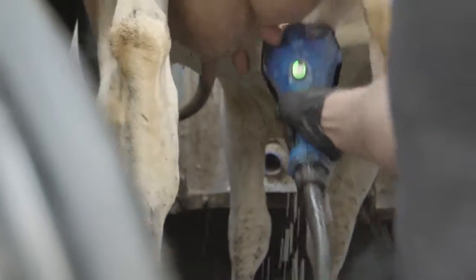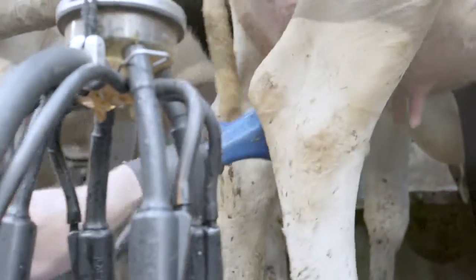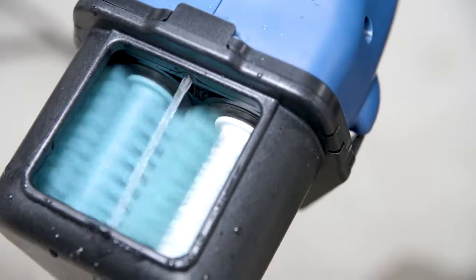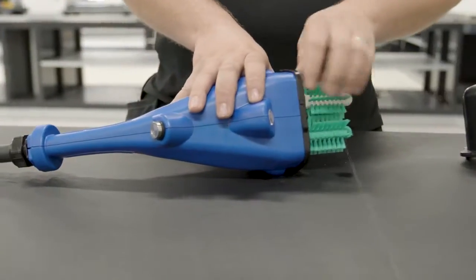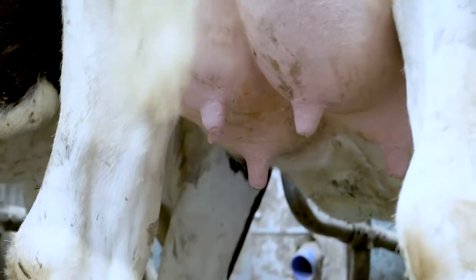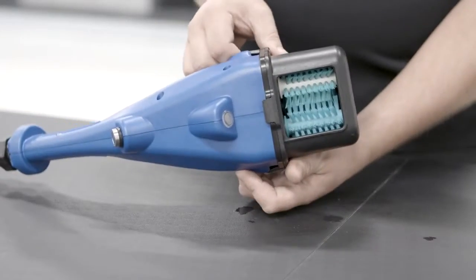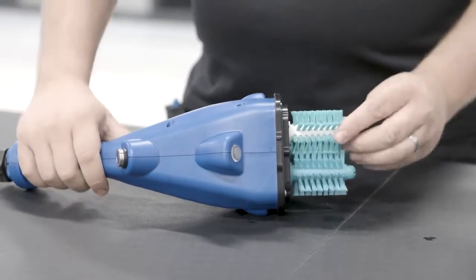Optional air prep blows air around the teat during drying, which further increases efficiency. Superior, antimicrobial bristles gently scrub on the teat sides, while a third larger brush ensures the teat orifice is properly cleaned. Brushes last up to 25,000 cow washes, and the unit can provide 1 million cow washes before servicing is needed.